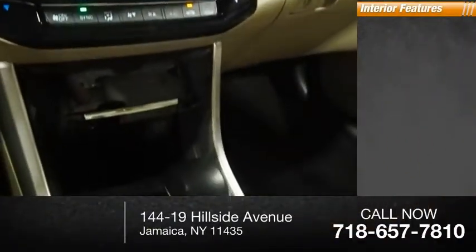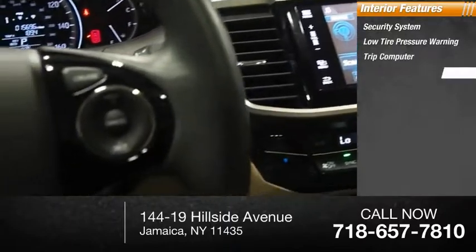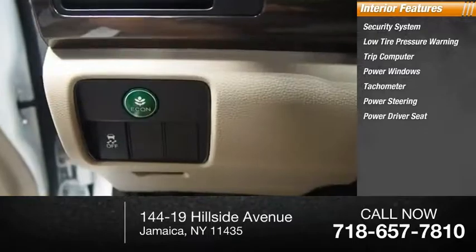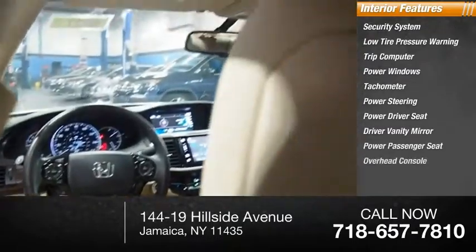Inside you'll find a security system, low tire pressure warning, trip computer, power windows, tachometer, power steering, power driver seat, driver vanity mirror, power passenger seat, and overhead console.